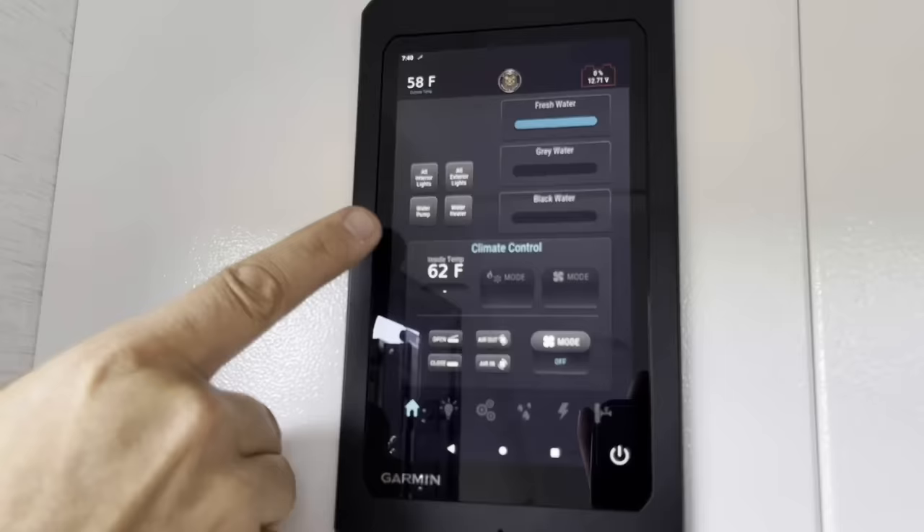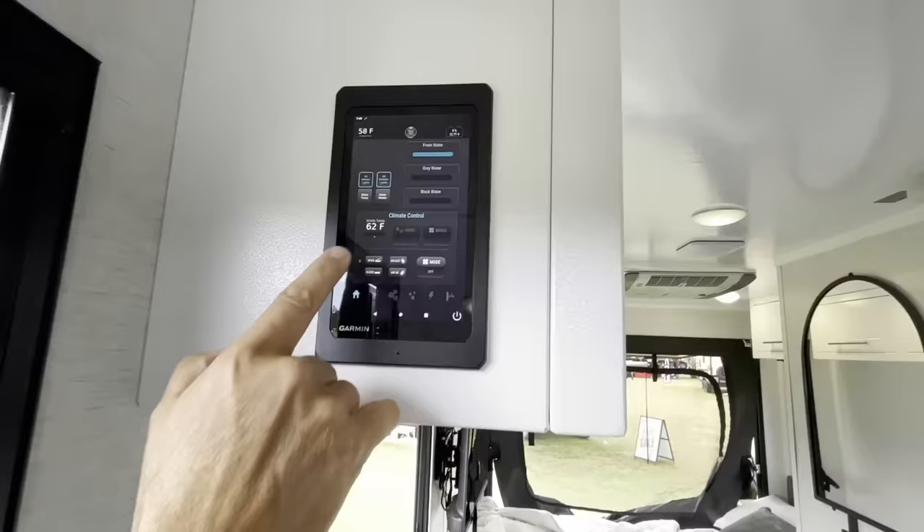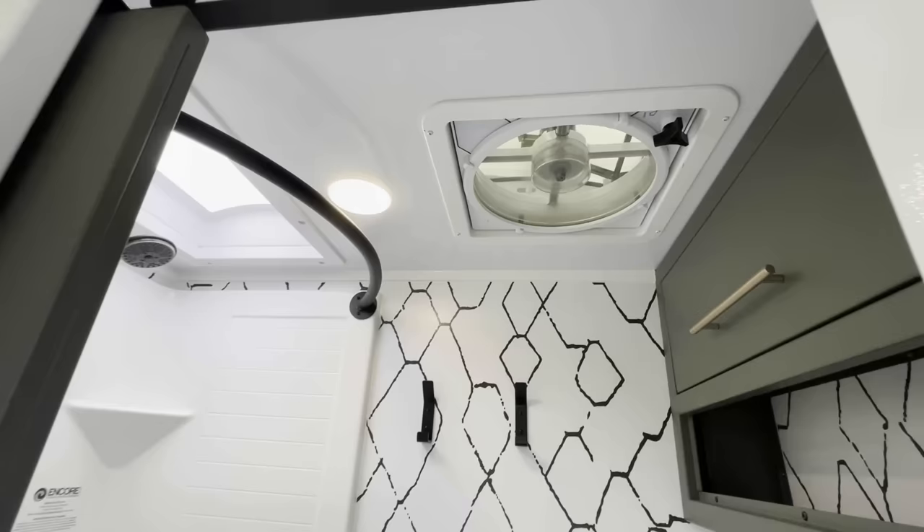Here's your Garmin control on the inside too. Your fresh water, all your lights — you can turn them on right here. Your temperature outside, your Maxxair fan — you can turn it out on high. The shower and bathroom is big.